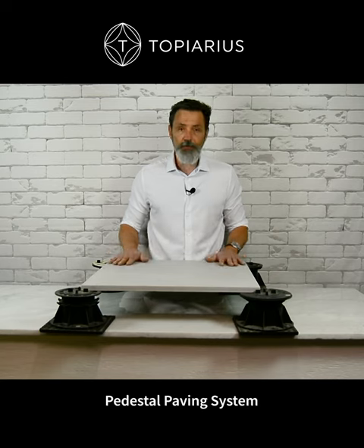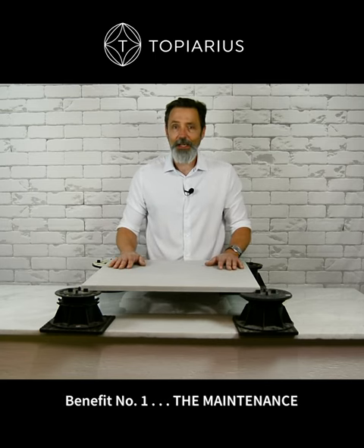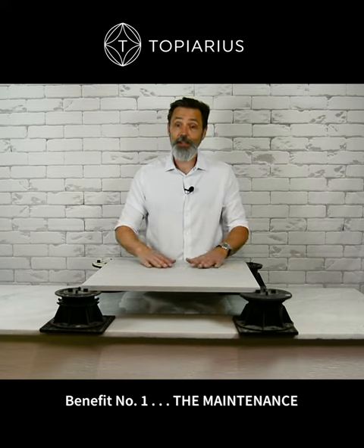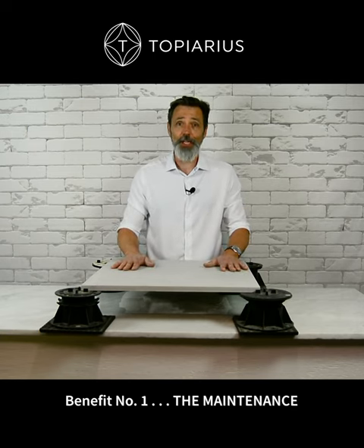The key benefits of this system — first of all, is the maintenance. Nobody wants a high maintenance landscape. This stuff cleans so easily with a little spray of water, maybe a soft scrub brush, and they're done. You don't have to stain it, oil it, anything. It's a perfect product if you don't like maintenance.